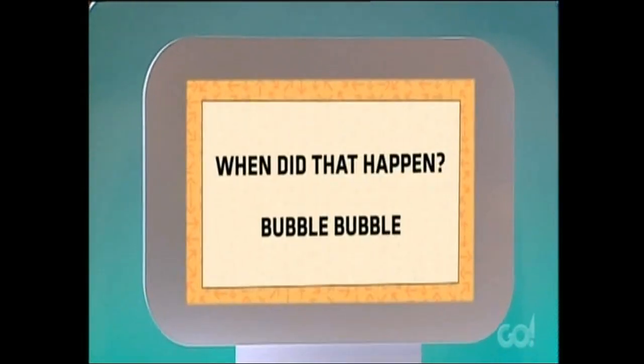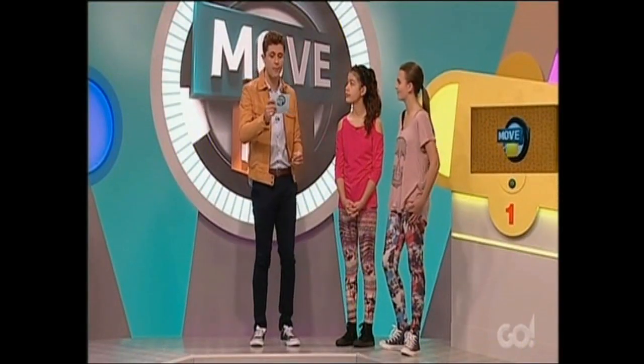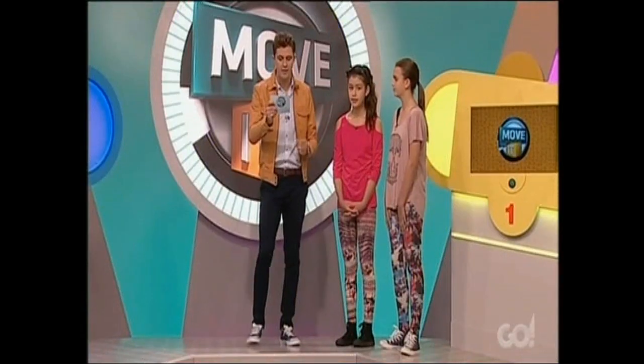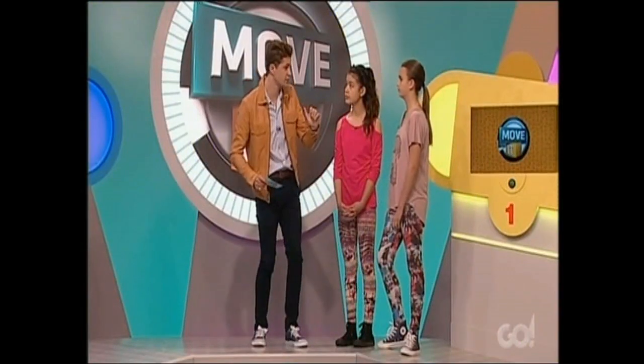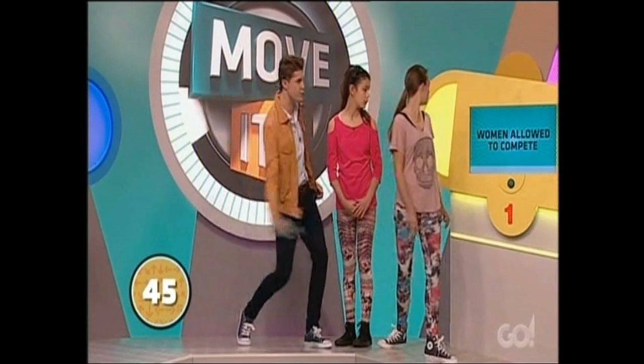The supercomputer offers three categories: Moving Back, When Did That Happen (sports, Olympic moments), and Bubble Bubble (science, boiling points). The girls choose When Did That Happen — Olympic moments. We're going to place five Olympic moments on the screens and ask you to order them from oldest on screen number one to most recent on screen number five. 45 seconds on the clock. Let's move it.